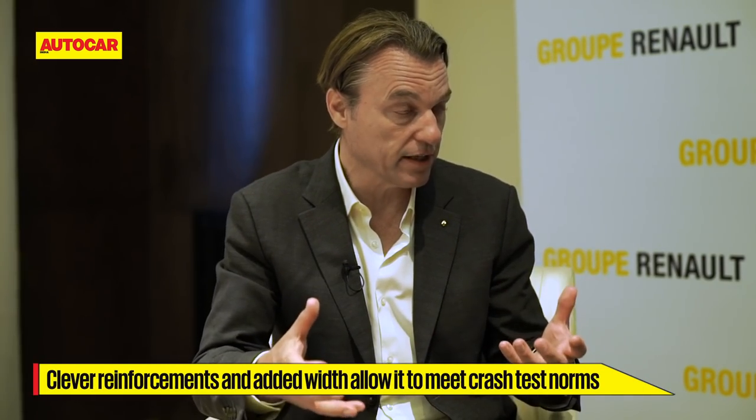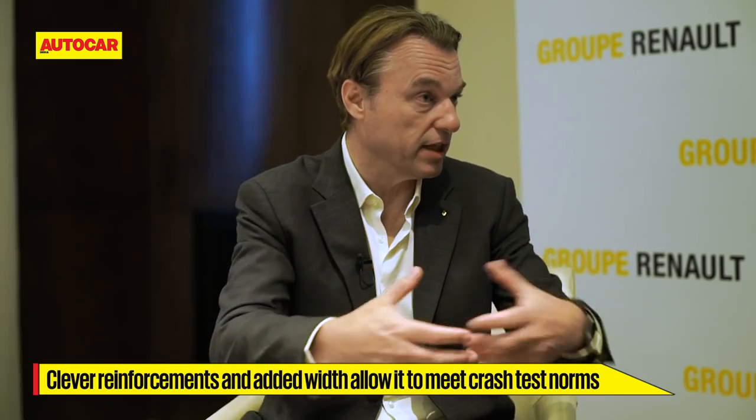The other thing I want to ask — you mentioned a very short engine bay. In terms of crash, was that a challenge? You need a fairly wide crumple zone to meet new crash norms. Yes, the crumple zone is probably shorter, but if the engine is smaller, the real crash concern is the engine sliding into the passenger compartment. With reinforcements in clever areas and the fact that the car is wider, we managed to get around this and I think we will have good crash results.